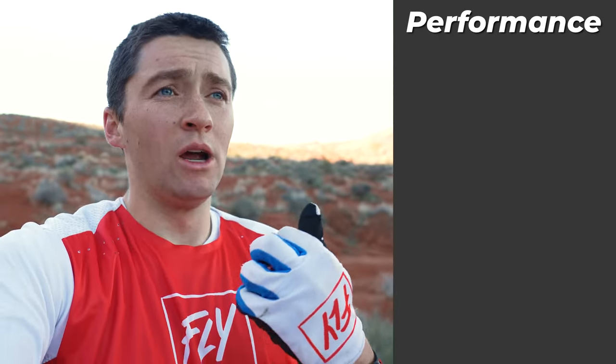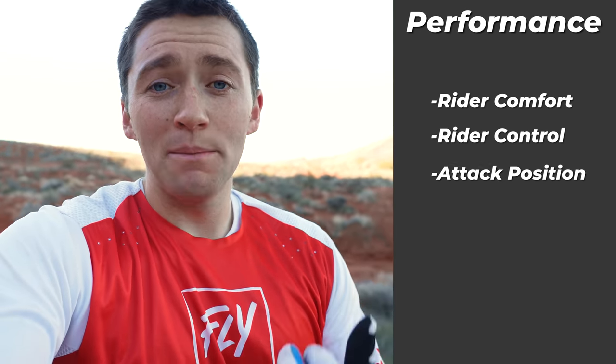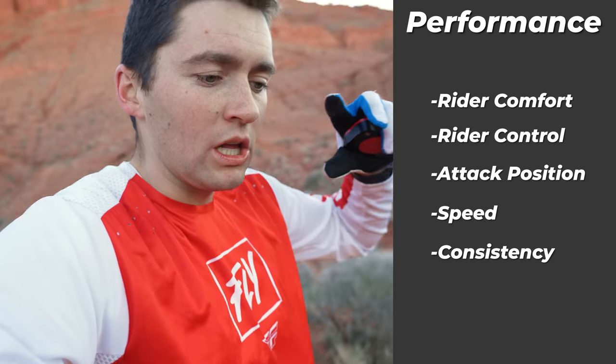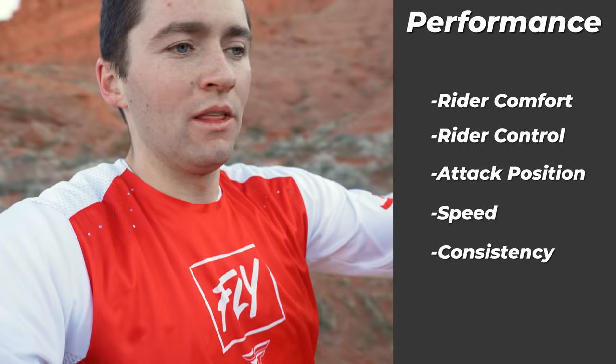We're out here testing the stock handlebar setup first. We're gonna measure the performance of the handlebars by both rider feedback — because riding is really based on what we feel as riders — and we're also gonna pair that with data collected using this high-precision GPS. We can track our lap times and break it into different segments. We're gonna compare data and look for things like rider comfort, rider control, the ability to properly maintain the attack position, and speed and consistency.